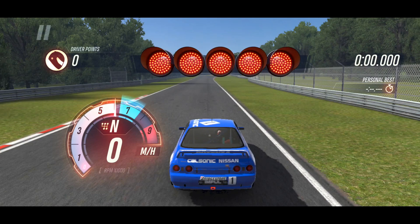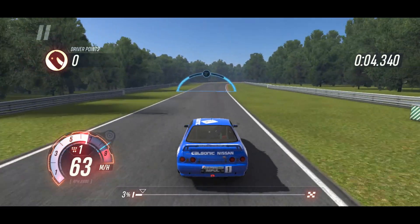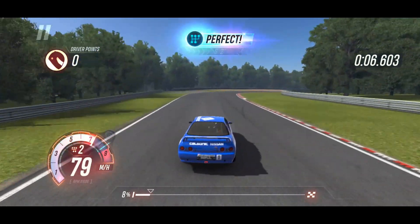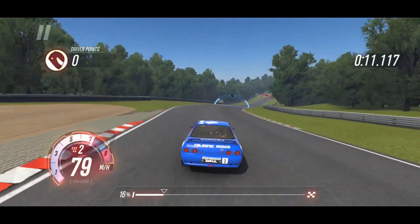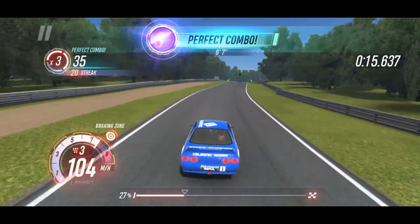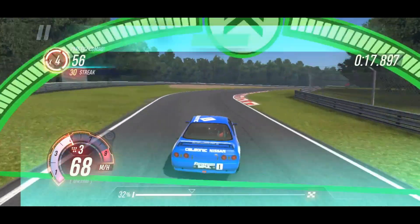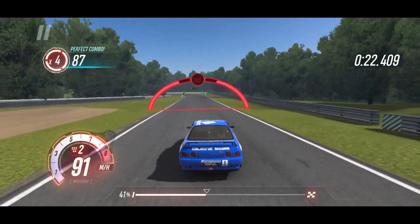We're going to see if we can do something worth putting on video here. First time ever driving this vehicle — missed our starting shift there, going to try to hit this shift point. This thing definitely has a lot more speed than the GT86.